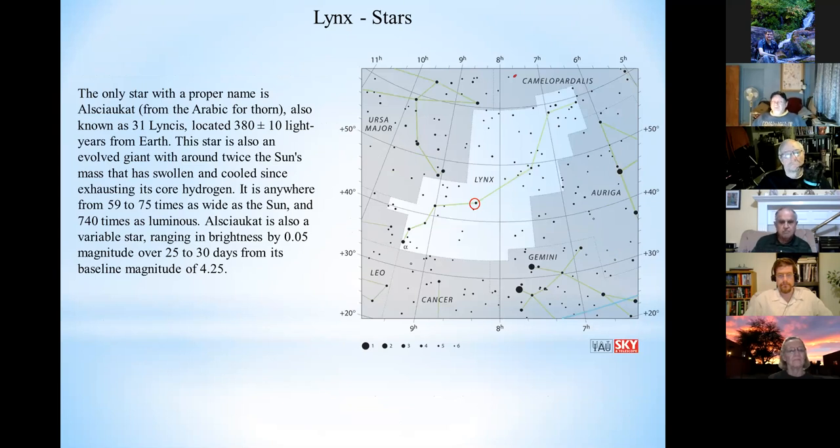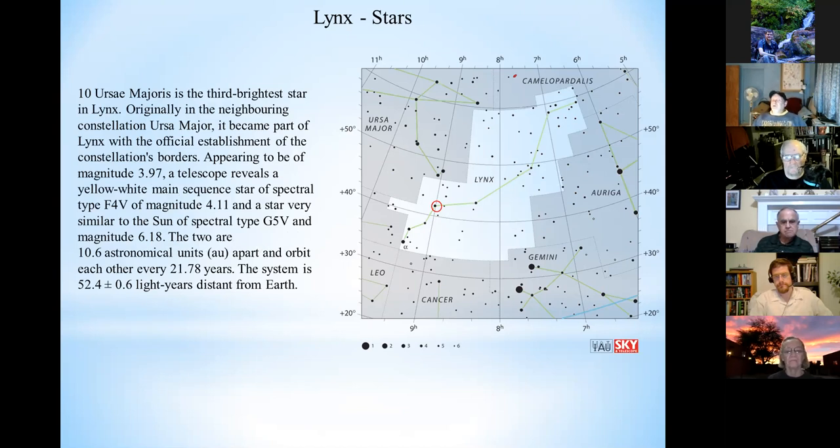The only star with a proper name is Alcaea Cat — Arabic for 'thorn' — otherwise known as 31 Lynxis. It's located 380 light years from Earth and is also an evolved giant around twice the mass of the Sun, about 59 to 75 times its size, and about 700 times as luminous. It's a variable star ranging in brightness by 0.05 magnitudes with a period of 25 to 30 days, and its baseline magnitude is 4.25.